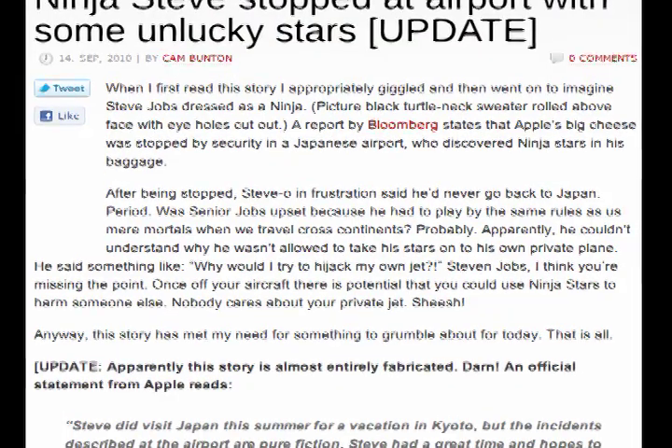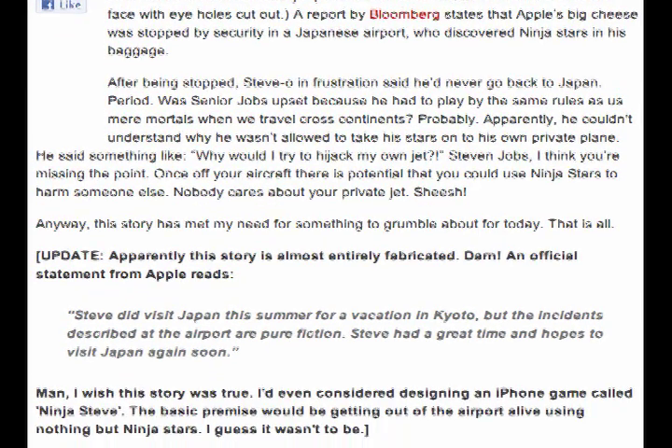And finally, I have a story for you that is awesome. Apparently, while trying to come home from Japan, Steve Jobs was stopped in the airport for having ninja stars in his bag. Ninja stars. I mean, come on Steve, really? Just joking — unfortunately, a statement from Apple confirms that the only true part of that story was that he went to Japan. But still, how awesome would that be?